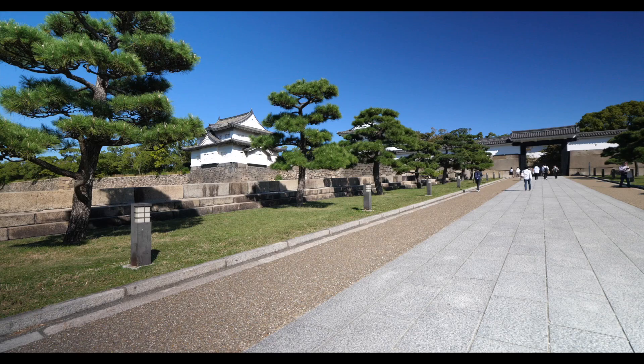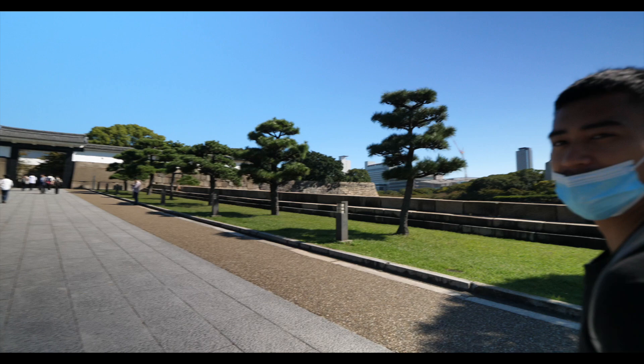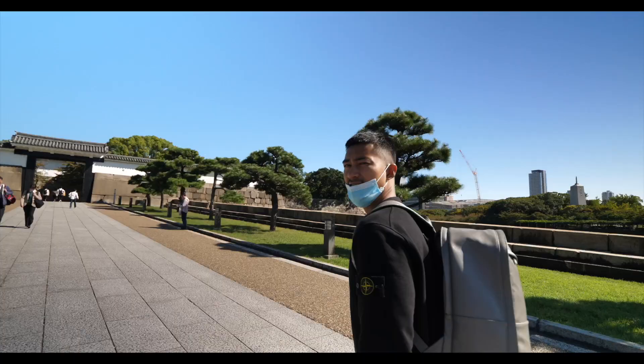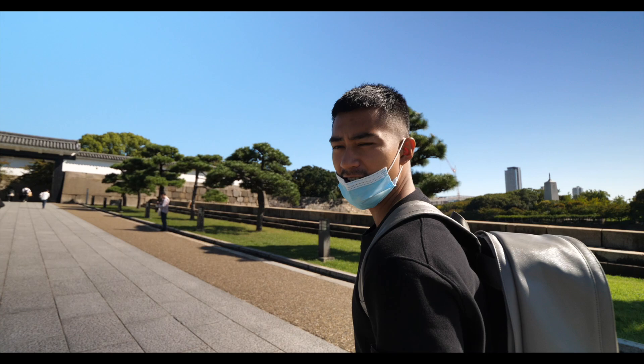This is the walk up to the castle — it's so nice because it looks very well planned. You can see the trees on each side are so even and perfect, they almost look like bonsai trees. Leave a comment below and let us know what tree you think it is!